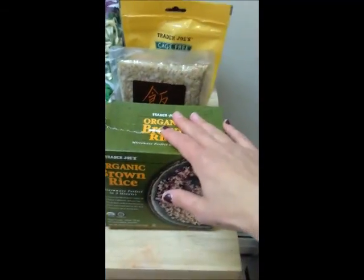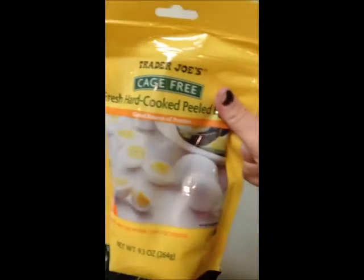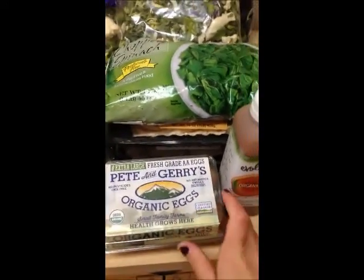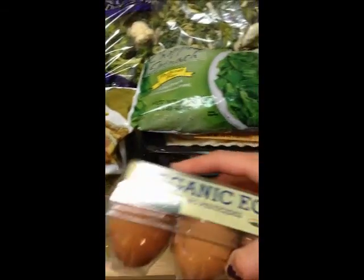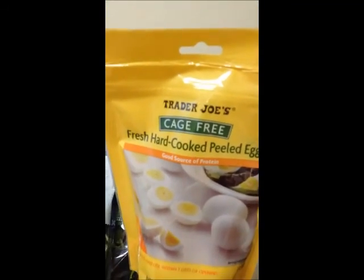I usually get the frozen brown rice more often. I also get already hard-boiled eggs so I can add them quickly to my salad. These aren't from Trader Joe's — you can get them at Whole Foods or Shaw's — but I get regular eggs too. For quick on-the-go protein, just chop them up into a salad. I hate boiling eggs because they make my house smell, so I like to get those pre-boiled.